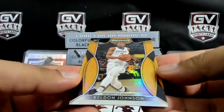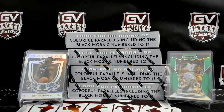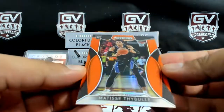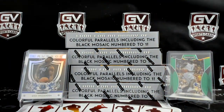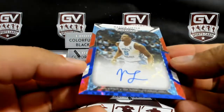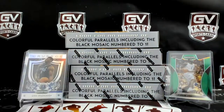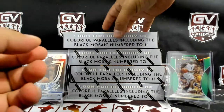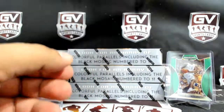Next up we got an orange Keldon Johnson, 44 of 149. Next up we got Matisse Thybulle, 76ers, not numbered, orange. And we got Nasir Little, numbered 56 of 99. Going to Sean and the Blazers. Grant Williams and Cody Martin — not bad for box number 1.